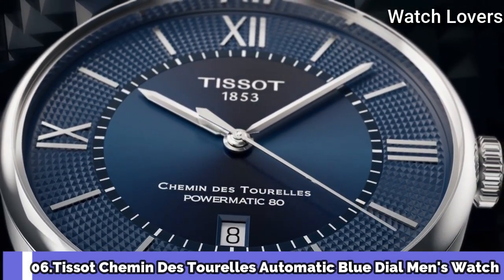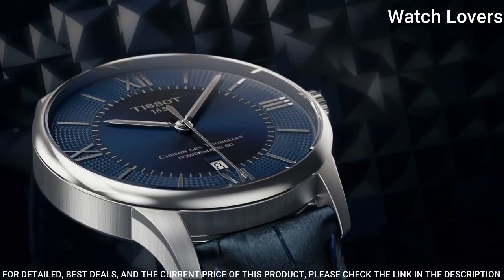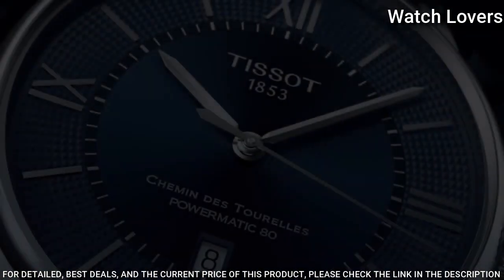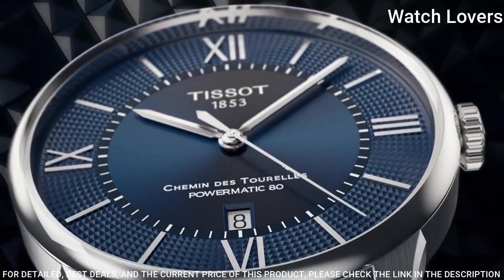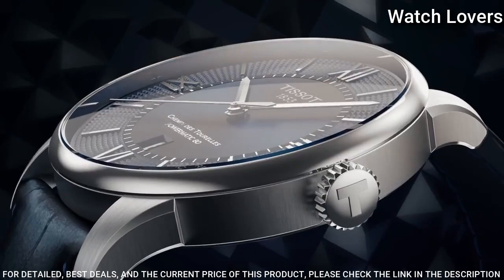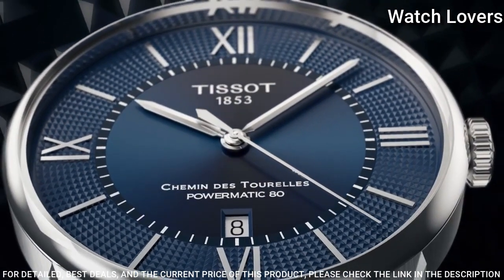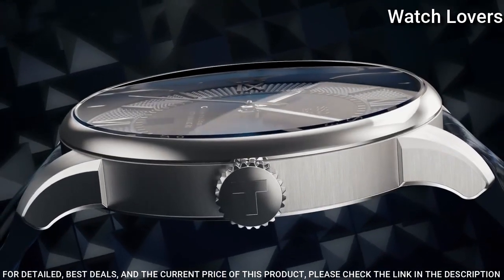Number 6: Tissot Chemin des Tourelles Automatic Blue Dial Men's Watch. Stainless steel case with a blue leather strap. Fixed stainless steel bezel. Blue dial with silver-toned hands and index hour markers. Dial type: Analog. Automatic movement. Scratch-resistant sapphire crystal. Case size: 42mm. Case thickness 10.9mm. Band width 21mm. Fold-over clasp with a push-button release. Water-resistant at 50m. Functions: Date, Hour, Minute, Second. Swiss made.